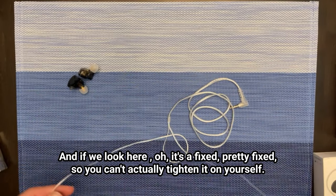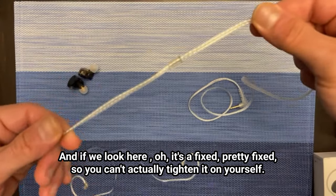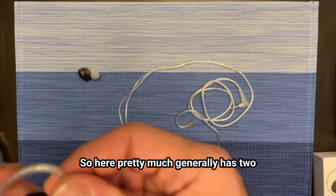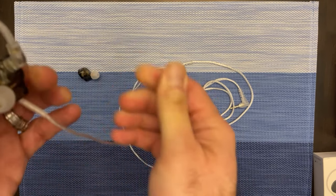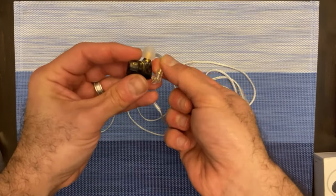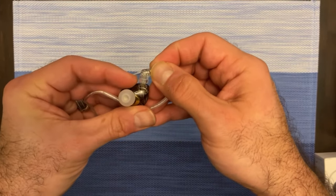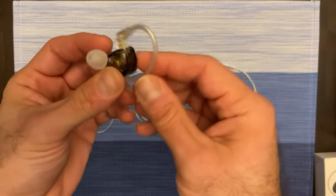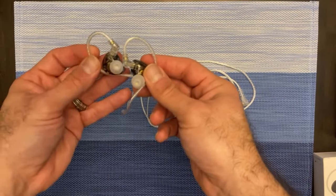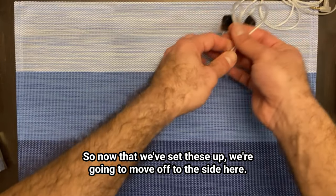If we look here — it's a fixed connector, so you can't actually tighten it yourself. It generally has two connectors that snap in. It seems pretty cool. Now that we've set these up, we're going to move off to the side here.